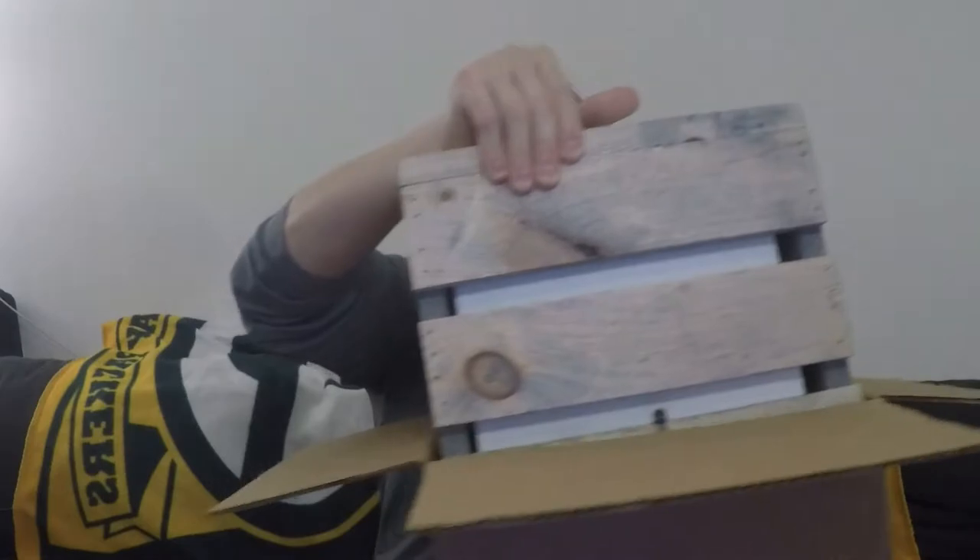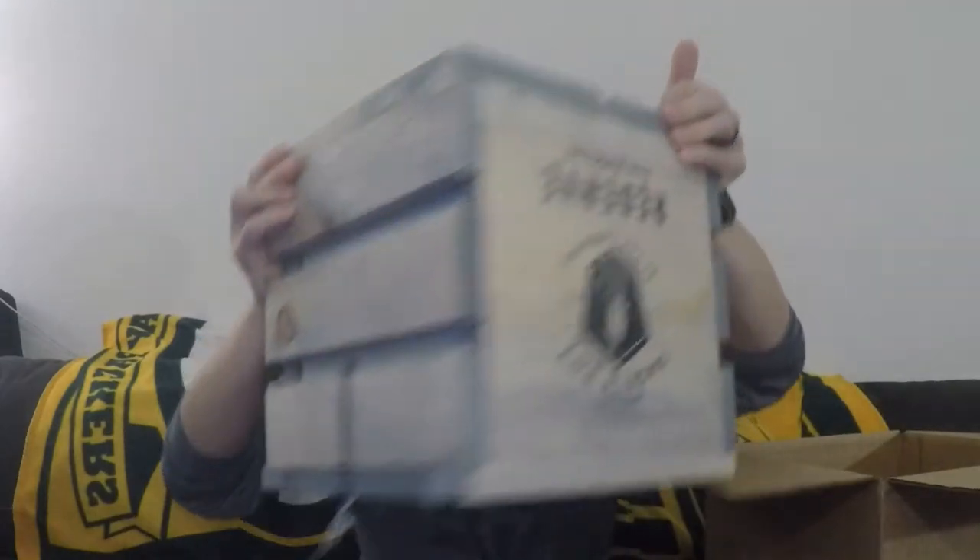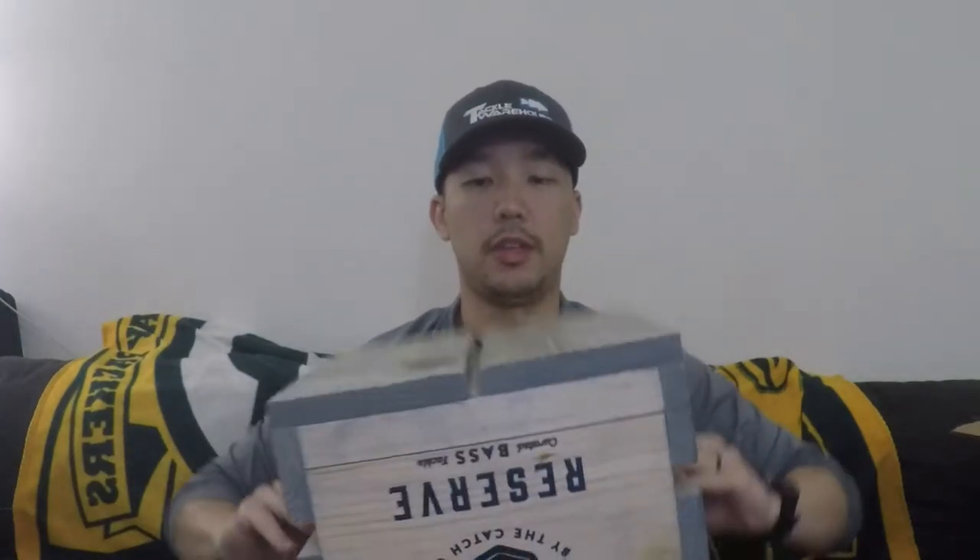Oh man, I don't know how to take this out. Let's take this out here — and of course I took it out upside down. We'll keep the box to the side here. This is what it looks like.